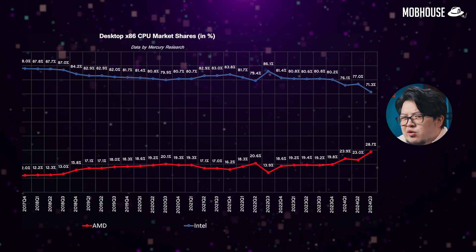I know y'all are on the red train lately for desktop PCs given some of the issues that Team Blue has been facing. But numbers don't lie — Intel still holds a 71.3% market share. Which is why we still get messages and comments to recommend an Intel PC build.